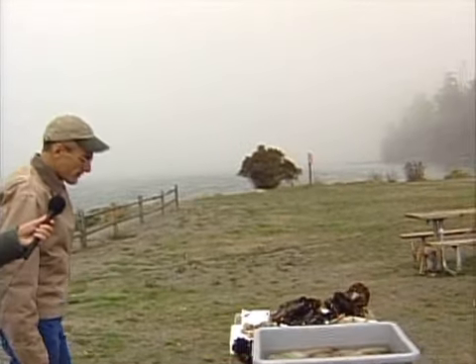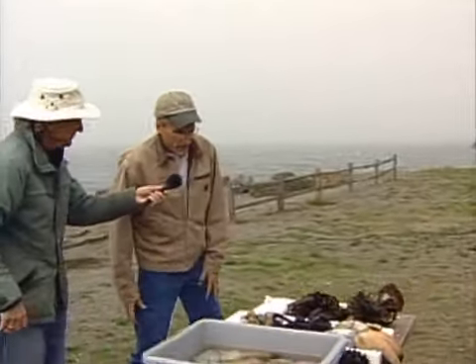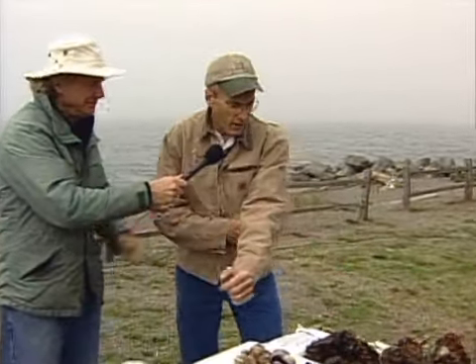We appreciate all your efforts to educate people about shellfish and water quality. Bill says water quality is very important to him, and he's brought some samples from his shellfish farm to explain what they do.